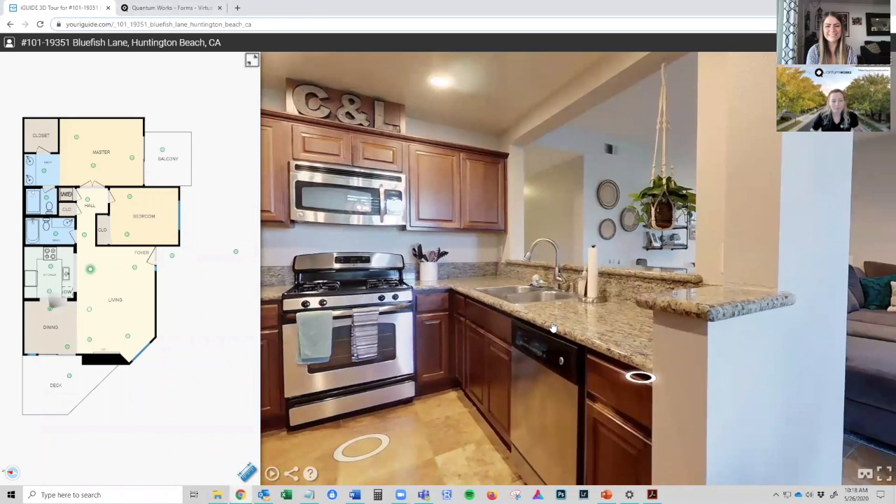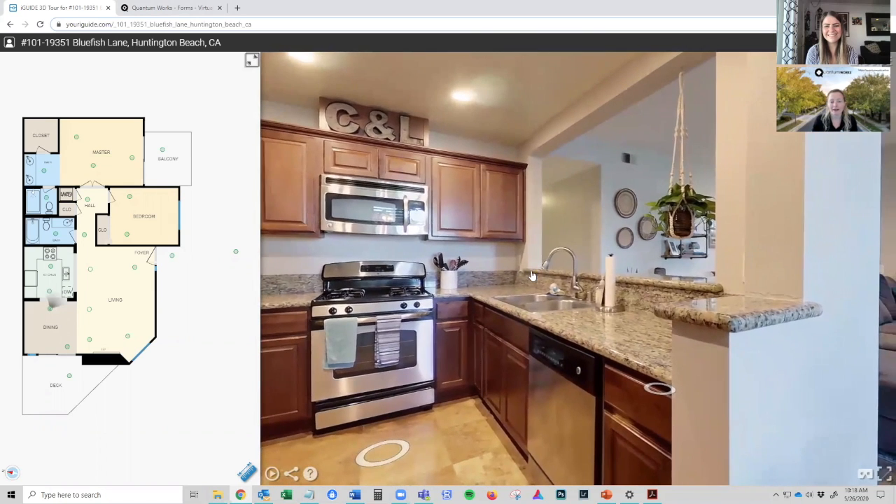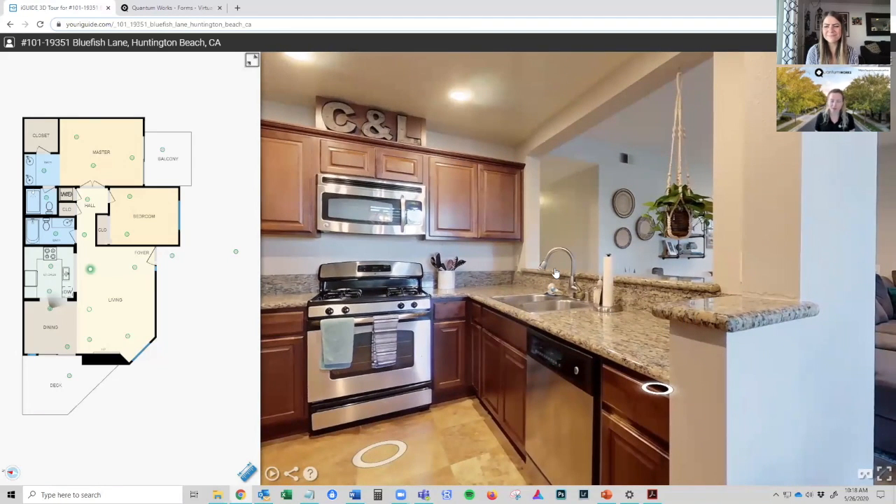Yes. Let me share my screen here so you guys can see what I'm talking about. QuantumWorks produces virtual tours, and a lot of people are familiar with Matterport as their 3D virtual tour option — that's what we're looking at here right now. The most common question I get when I share this is, "Ina, is this a Matterport?" And the answer is no. This is something called iGUIDE. They're kind of like competitors, but there are good reasons why we chose iGUIDE over Matterport.